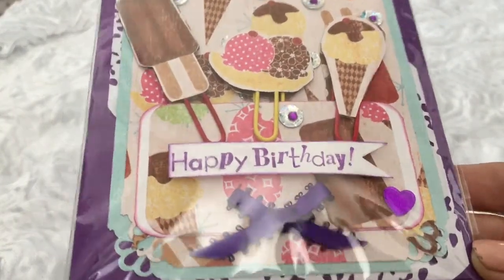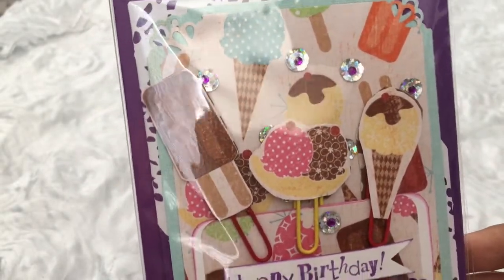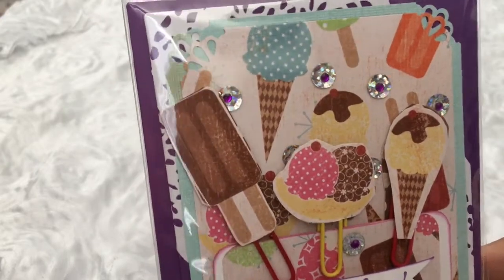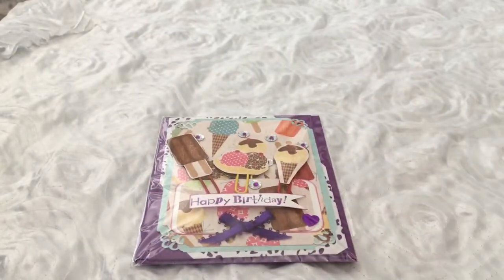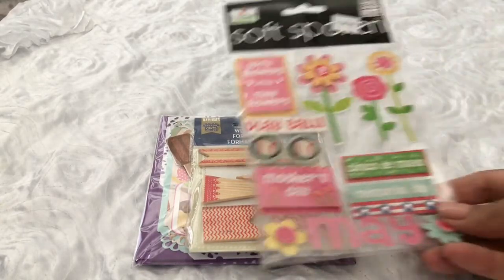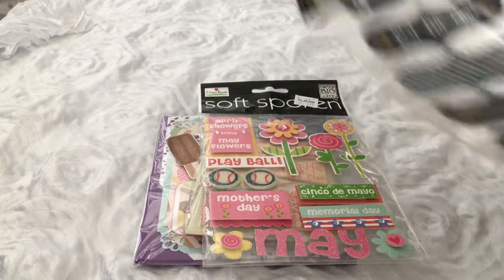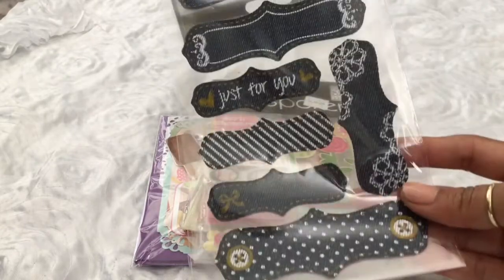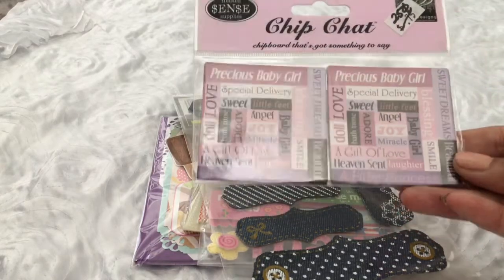It's so adorable. I love the popsicles and the ice cream, and I love that sequin she used — it's like holographic, so pretty. Thank you Martha! She also sent me some extra goodies: these cute little wooden banners, some really pretty spring themed flowers, and these pretty cool denim sticky bags.